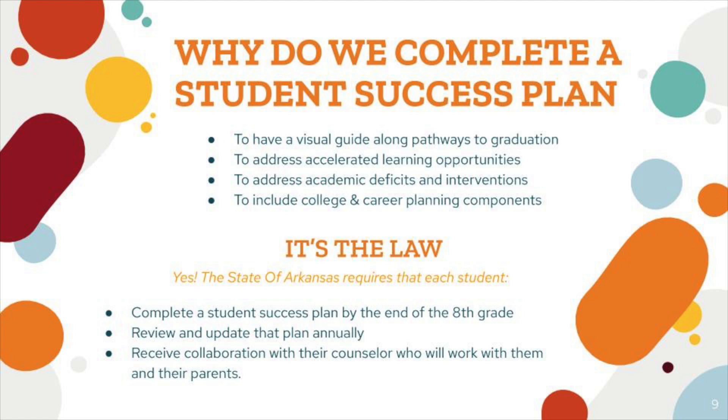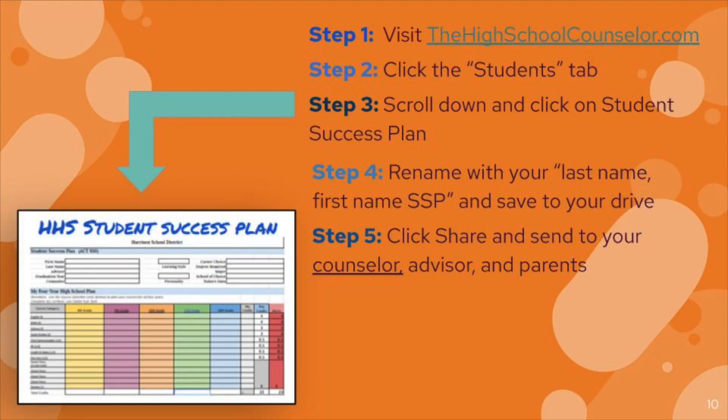Each year we'll meet with you during class interviews and help you update and change those plans. This gives us a great time to collaborate with you on what classes you want to take, what career choices you want to make, and what colleges you might be interested in.